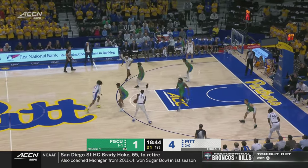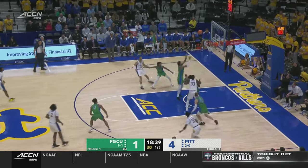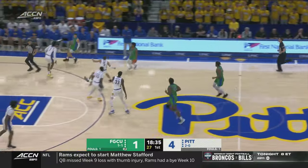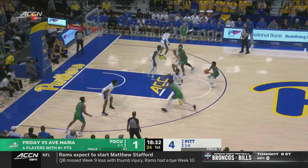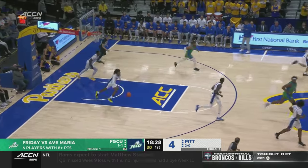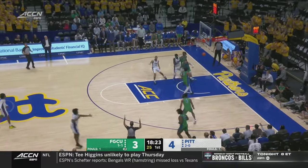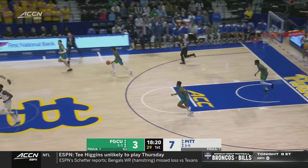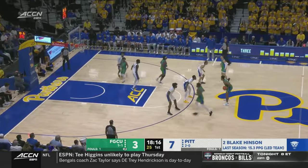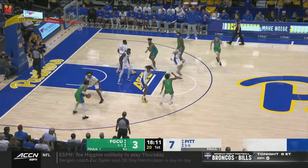Both teams have started in man-to-man. Henson with a long two out front, rebound pulled away by Anderson. A three from in front is knocked down — that is Largie, the senior from Miramar. Right back the other way, the Panthers answer: Henson a triple. Henson likes to shoot them, and the further away the better. He can really get good looks in transition. Florida Gulf Coast has got to get back.